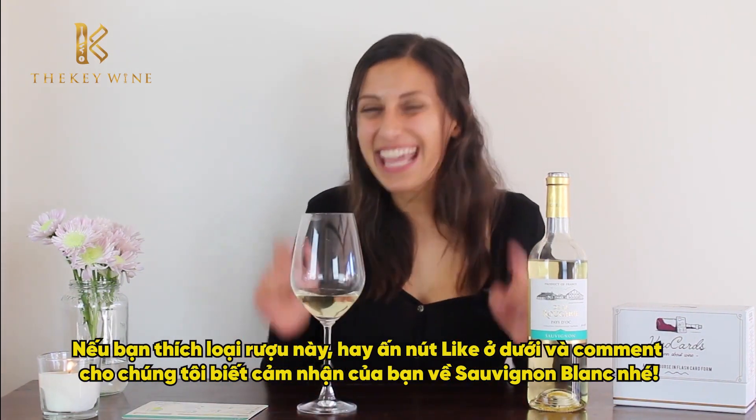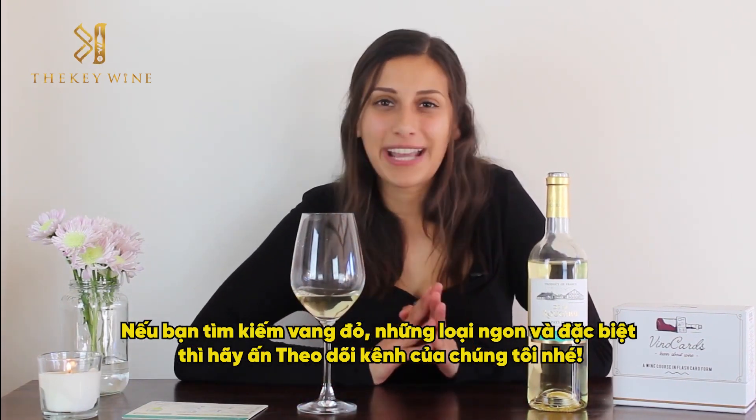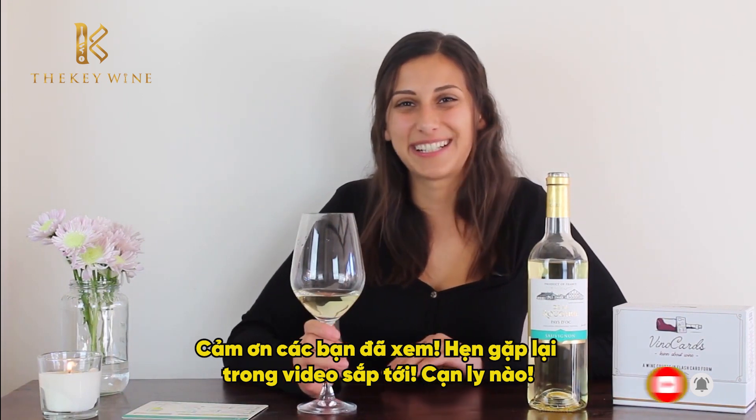If you like this wine, hit the like button below and let me know in the comments what you think about the Sauvignon Blanc. And if you're looking for a red wine instead — something delicious and unique — click the video here. Thank you guys for tuning in. I'll see you in the next one. Cheers!